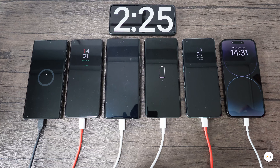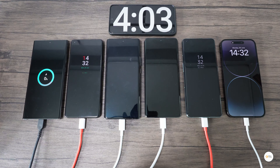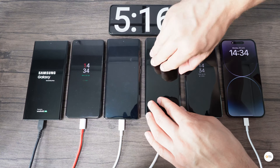Let's fast forward a bit — around the 4 minutes mark, the S23 Ultra starts showing the battery percentage also. I will manually power on the S23, the Vivo and the Xiaomi as they do not power on automatically like the OnePlus and Apple phones.